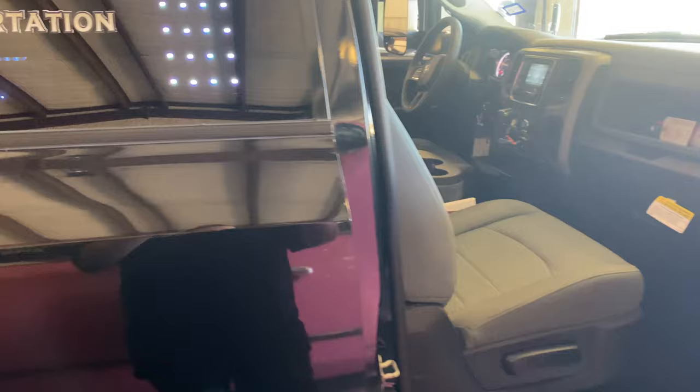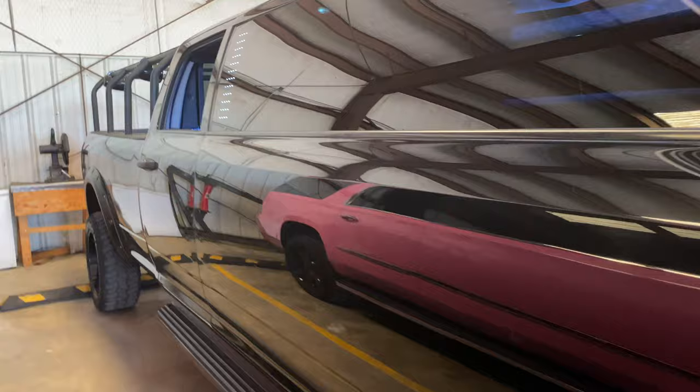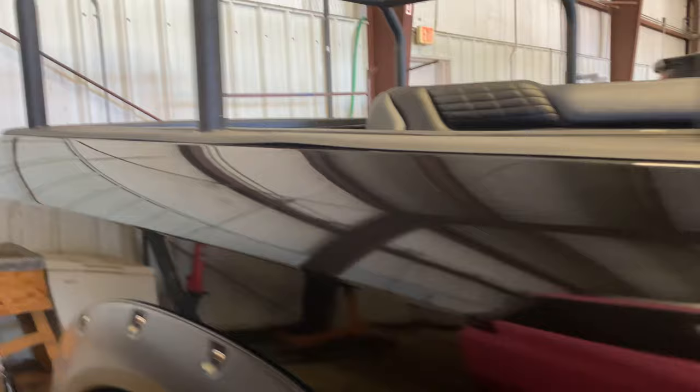Those three RGB boxes — I believe one controls your outside opera lights, one controls your inside lights, and the third controls the underbody lights. I'm not 100% sure which is which, but they do control those three zones.